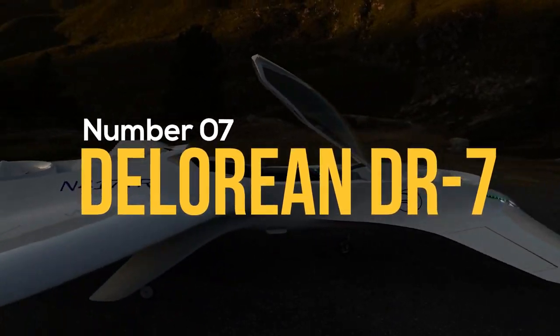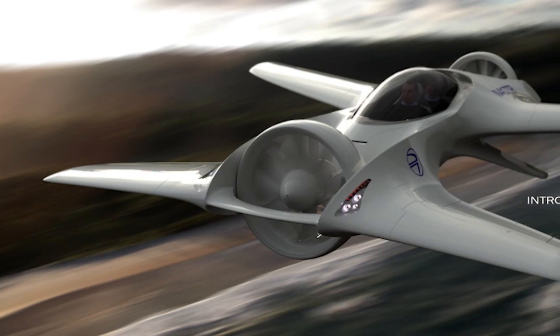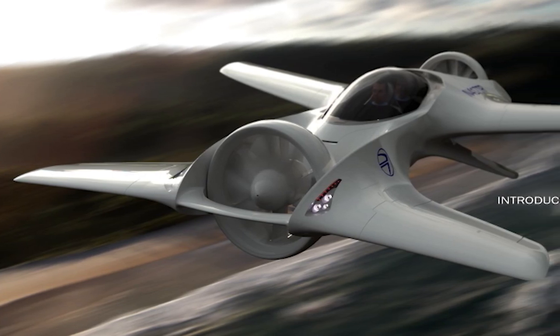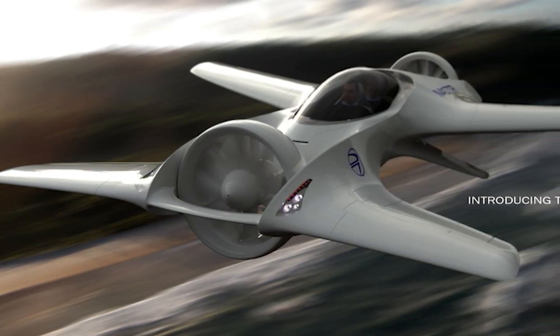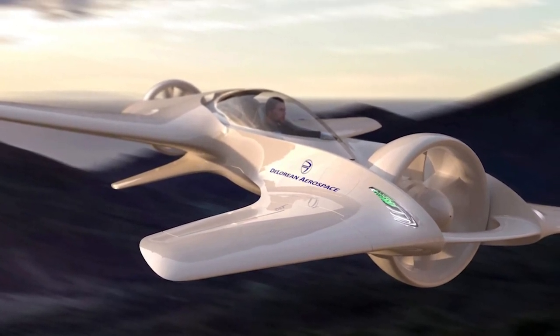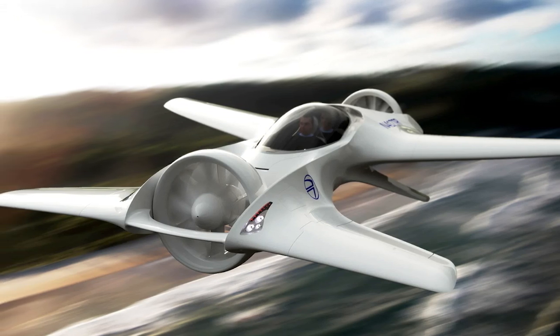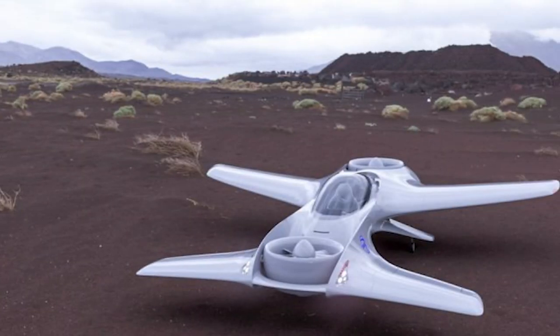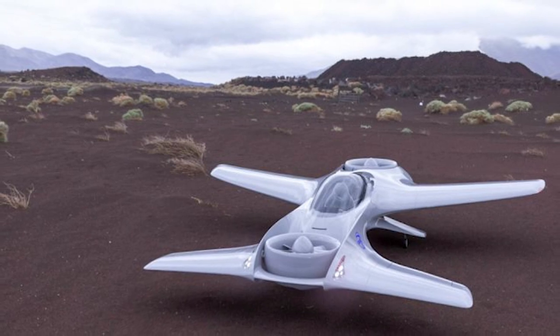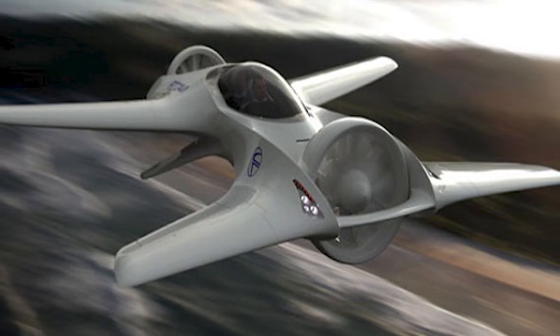Number 7: DeLorean DR7. It was designed for personal use and features a twin forward and rear tilt propeller. The cruising speed ranges from 241 to 389 kilometers per hour, with a maximum range of 193 kilometers. The forward and rear propellers can tilt forward and backward at 360 degrees. It can achieve vertical takeoff and landing in vertical mode, and cruise in horizontal mode.